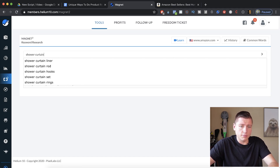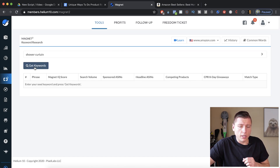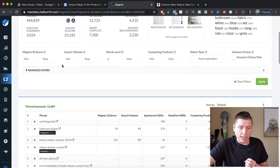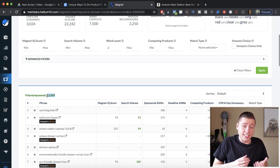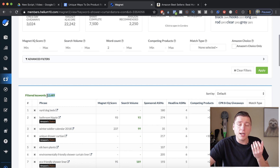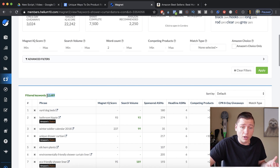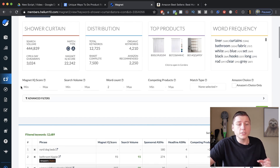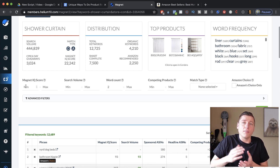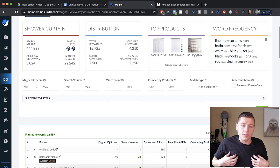We're going to type in 'shower curtain' in Magnet 2 and hit Get Keywords. Once that's loaded, we can see there are over 12,000 results — keywords and long-tail keywords related to shower curtains. That's super exciting. We're going to have tons of options for different niches and sub-niches of shower curtains we can fill, knowing we'll do well because there's already search volume there.